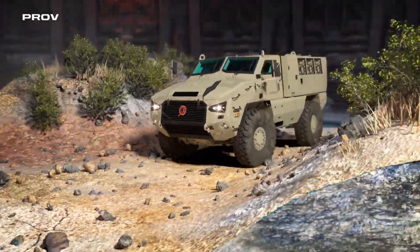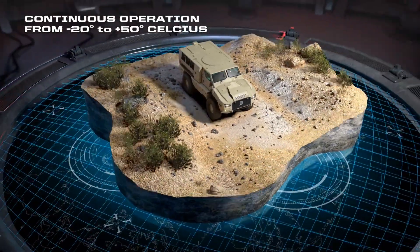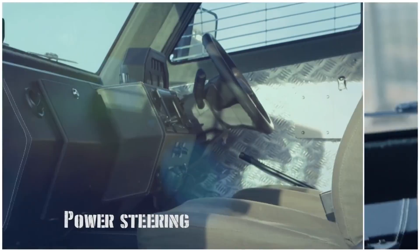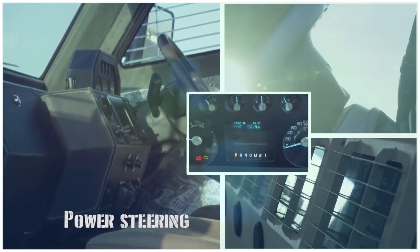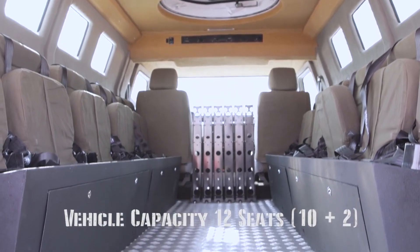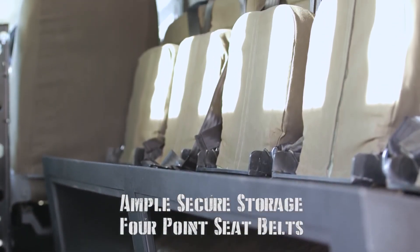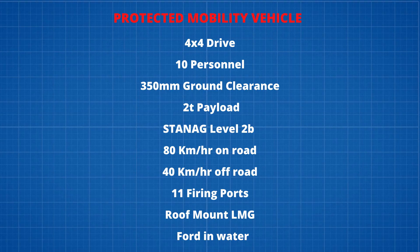Now let's talk about the technical parameters set by the Indian Army for both vehicles. The PMV should be a wheeled 4x4 drive mode vehicle with automatic transmission. It should be able to carry 10 personnel, excluding the driver and co-driver, with each person carrying a combat load of not less than 30 kilograms. It should have minimum 350mm ground clearance and at least 2-ton payload capacity.